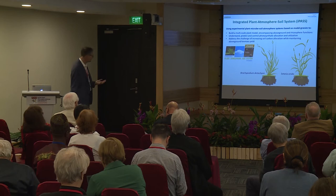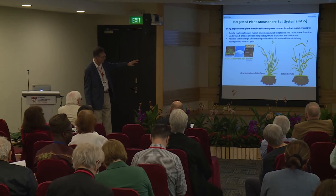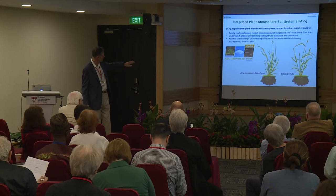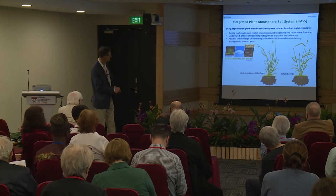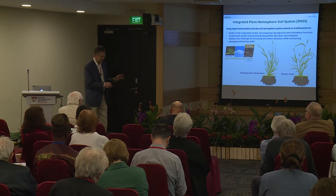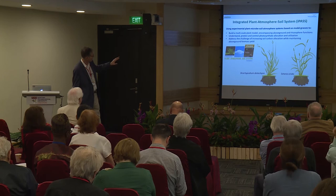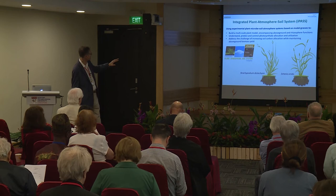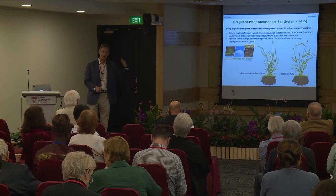In the next project we don't use sorghum. We want to leverage model systems because we want to grow large amounts quickly and genetically engineer them in a straightforward manner. We use two different model grasses: Brachypodium, which is a C3 plant, and Setaria, which is a C4 plant. Setaria is an excellent model system for sorghum — it's basically a miniature form of sorghum. We also have large collections of recombinant inbred lines, mutants, and natural accessions. One key goal is to build a virtual plant — a multi-scale plant model — to further our understanding of how we can control photosynthetic allocation and utilization.